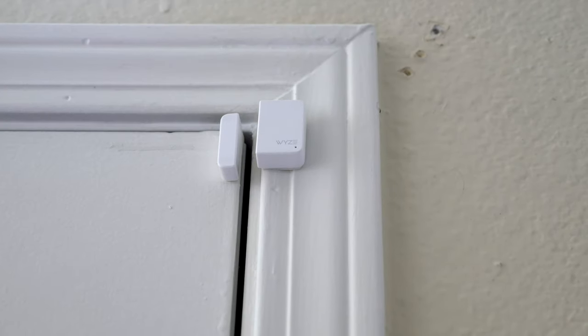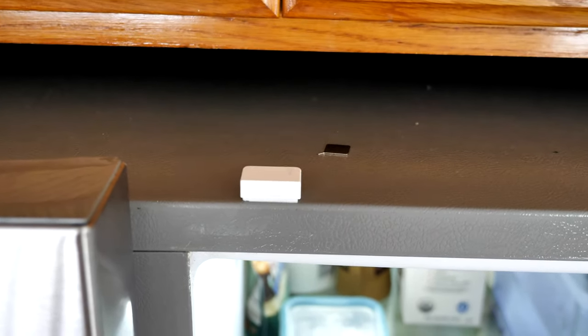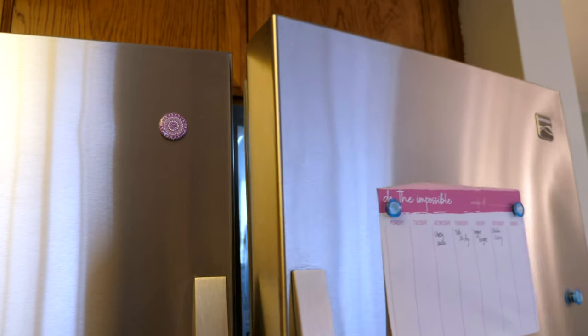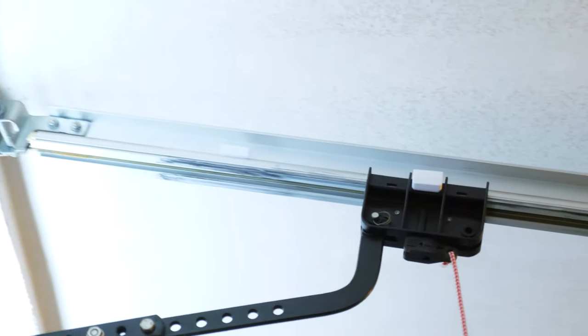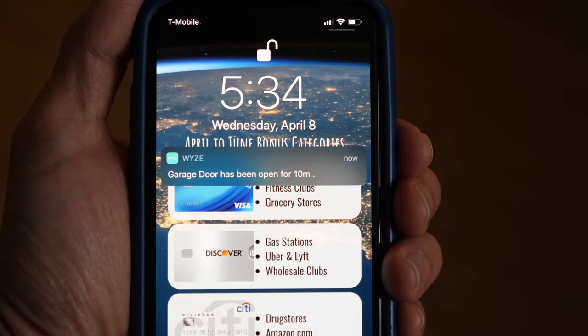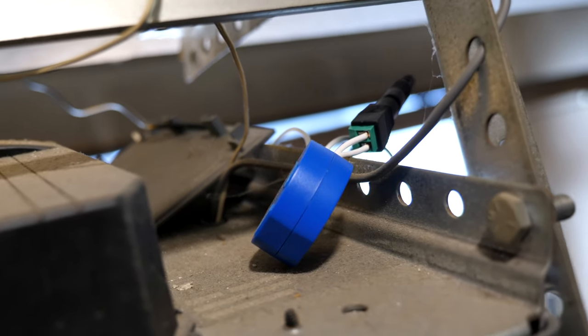While doors and windows are obvious places to use contact sensors, there are a lot of uses for these devices. For example, I've set them up on my refrigerator and freezer doors and scheduled a notification to occur if either is open for more than five minutes. In the past year I accidentally left our refrigerator door cracked open while rushing out to work — most of my groceries were okay, but I hated the thought of all the wasted energy. I also mounted a contact sensor on the railing of my garage door and set a notification to occur if the garage door is left open for 10 minutes. This has actually come in handy several times.